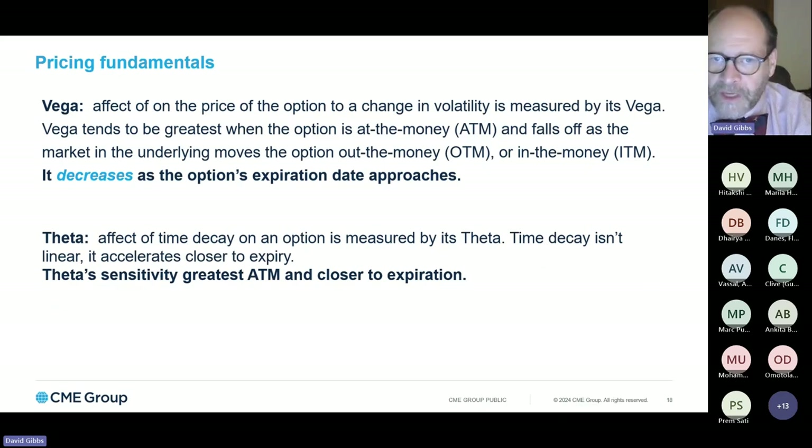Vega represents the Greek that measures premium sensitivity to changes in volatility. Vega will decrease as the option approaches expiration and is most sensitive when it's at the money. Theta measures the effect of time decay on the option premium, and its greatest sensitivity is being at the money and closer to expiration. Time decay increases as the option approaches expiration at an accelerating rate. So let's look at some examples.